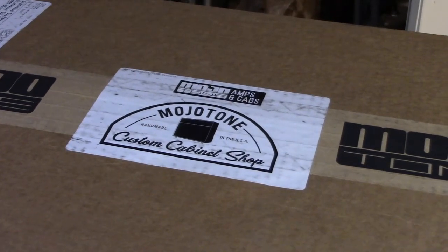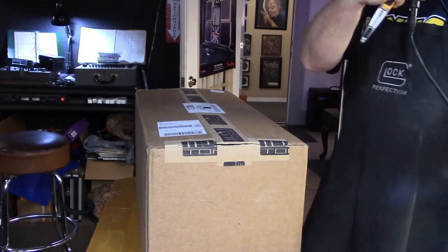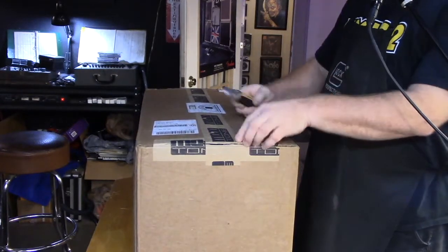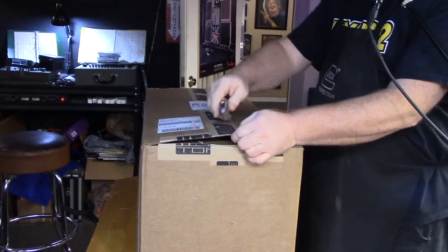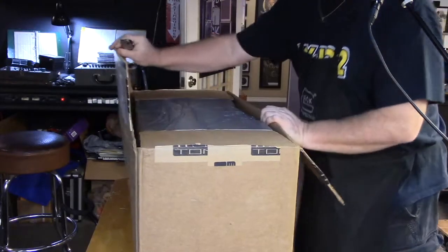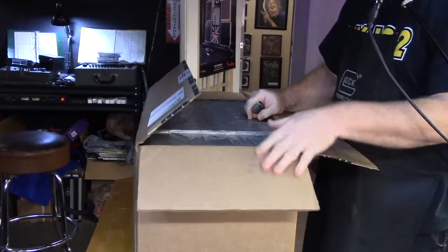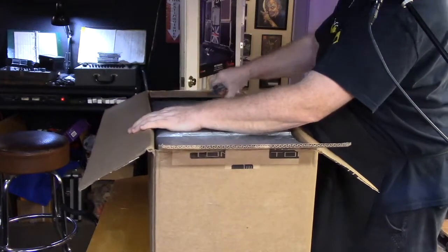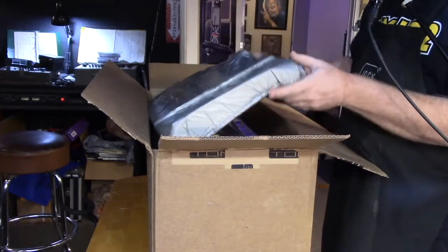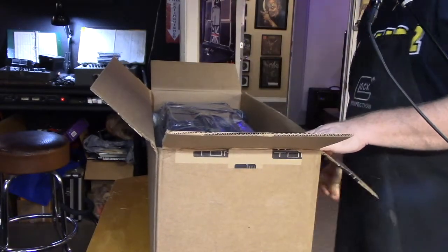Anyway, let's unbox this thing, shall we? I'm going to try and keep my head close to the microphone so you can hear me talking while I'm doing this. They use this very nice double-walled cardboard box material to ship all their stuff, and this expandable packing material that's just nice and dense — everything shipped very well.